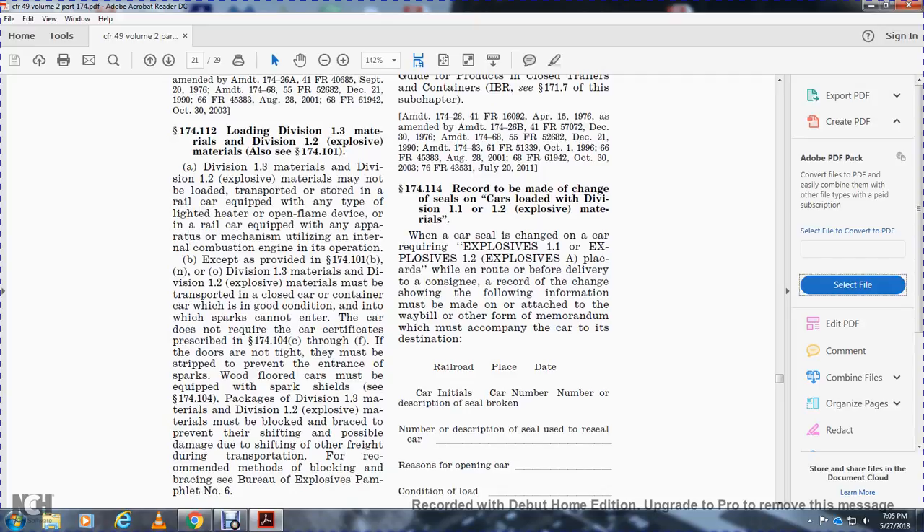Division 1.3 and Division 1.2 explosive materials must be transported in closed cars or containers in good condition. The car does not require the car certificates prescribed in 174.104, but if the doors are not tight they must be stripped to prevent entrance of sparks. Wood floor cars must have a spark shield as described in paragraph 174.104.